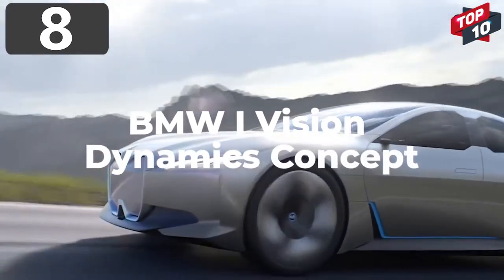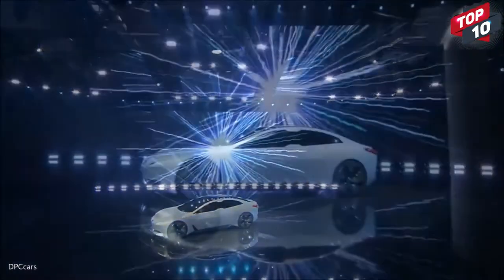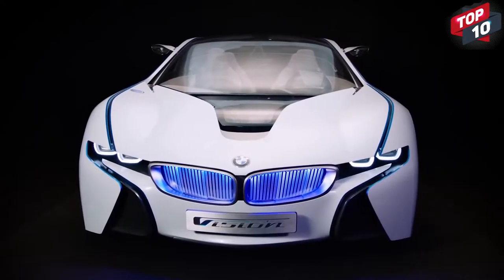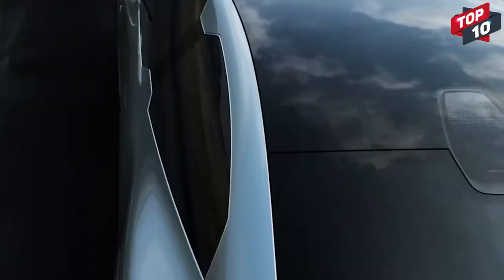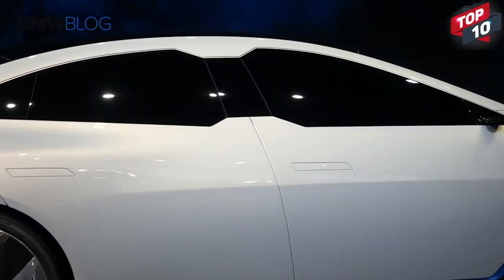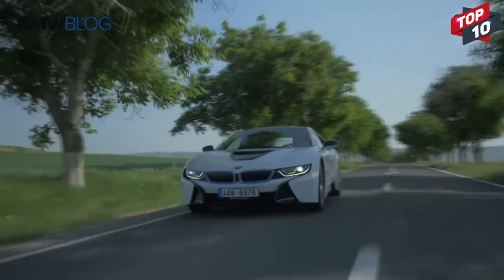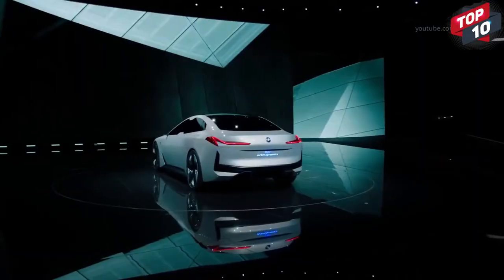Number 8: BMW iVision Dynamics Concept. Premiering at Frankfurt's Auto Show in 2017, the BMW iVision Dynamics Concept was designed to show what the company envisaged for its new range of vehicles that they plan to begin selling in 2021. The futuristic aesthetics are inspired by concept vehicles from previous years, although they admit that some of what they call the flamboyant touches will be toned down for the full release. It's fully electric-powered, with a top speed of 120 miles per hour and a range of 372 miles on a single charge, making it a perfectly feasible proposition for day-to-day use. It's at the core of BMW's plans to offer virtually a full range of electric vehicles by 2025.